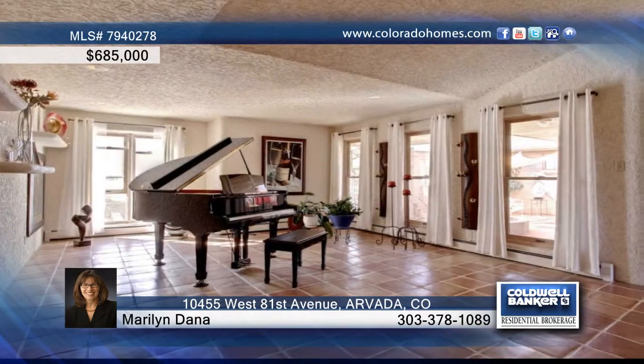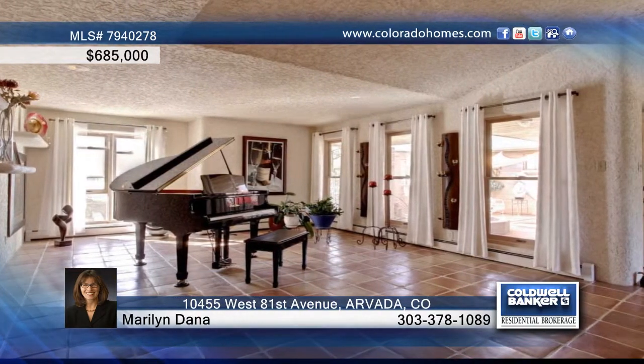This ranch house is a unique and rare find. On 1.5 acres, there's space to play with your toys, garden, or relax.